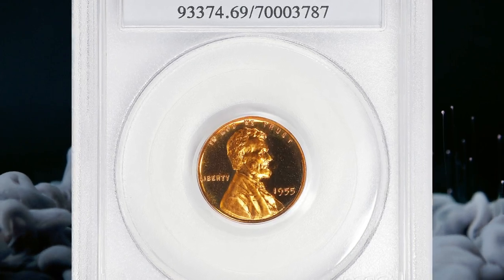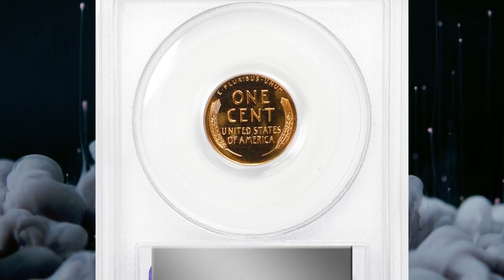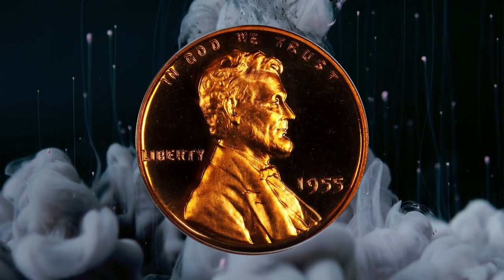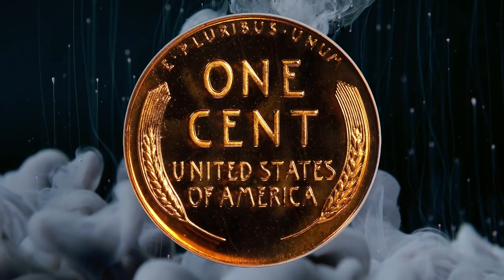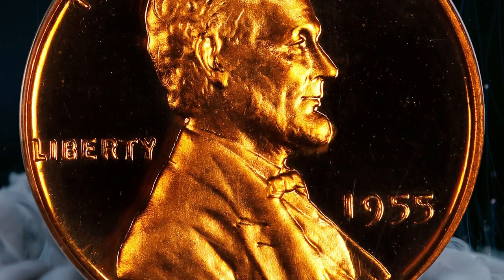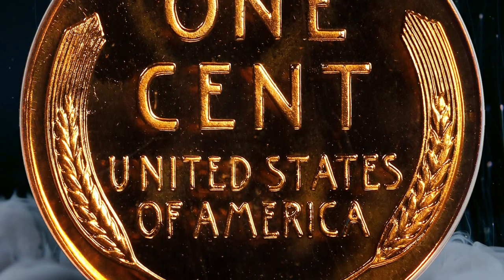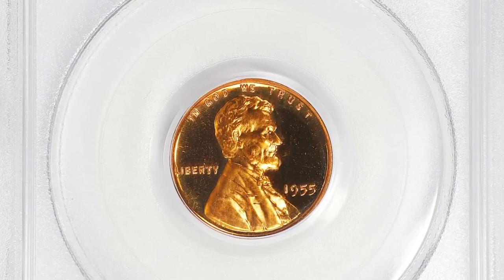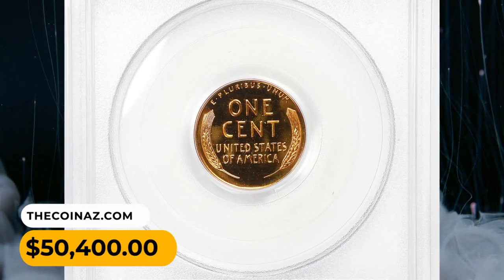Number 2. Here is a 1955 Lincoln cent in PR-69 deep cameo condition. This is a truly memorable coin — a glorious specimen with virtually flawless surfaces dressed in vivid fire-orange mint color. Watery fields support satiny design elements; the entire package is smooth in hand and virtually pristine. The proof mintage of this issue is 378,200 pieces — not overly generous for the decade and paltry compared to later proof Lincoln issues. This rare specimen was sold for $50,400.